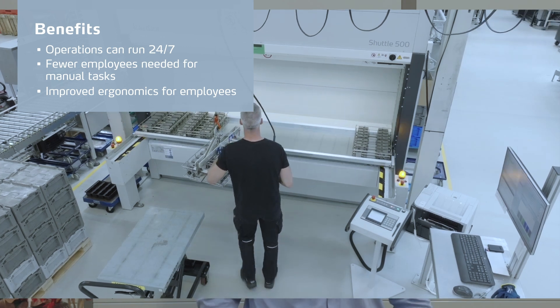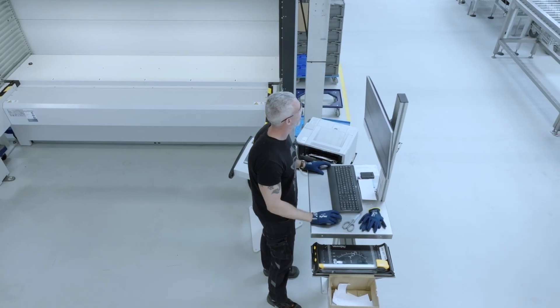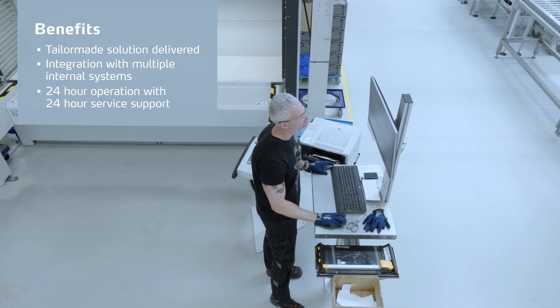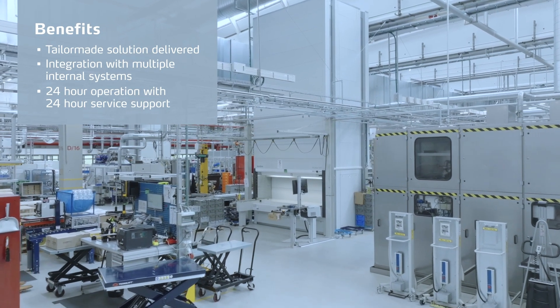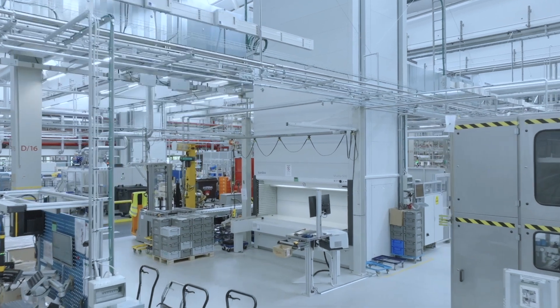We have fewer staff on the floor. We have saved space by utilizing the Kardex machine, and we also have a new automated system that can just run 24/7.